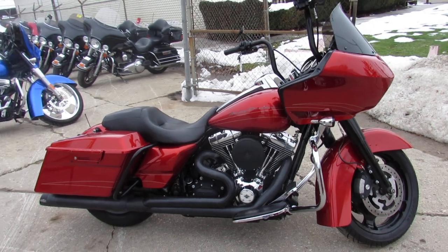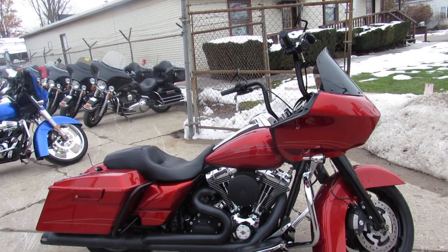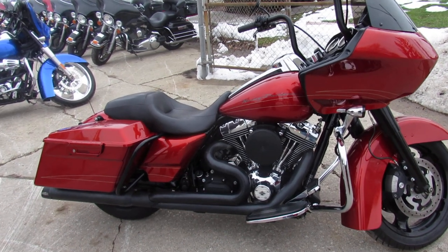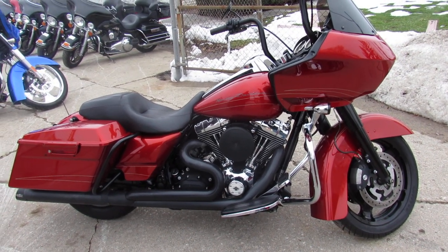You're not going to want to miss this one — 2013 Road Glide. Guaranteed financing, leasing programs, layaway programs, your trades are always welcome. Give us a call at 810-648-9500.